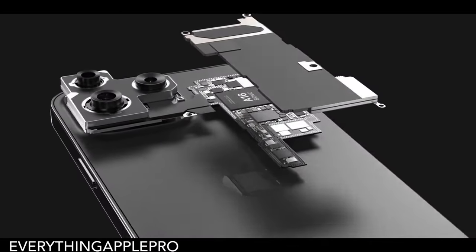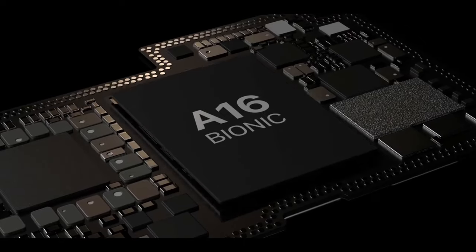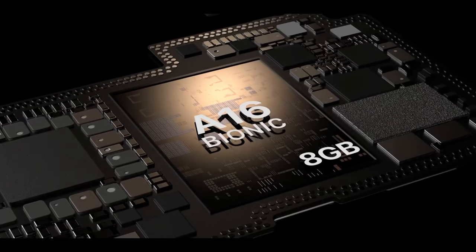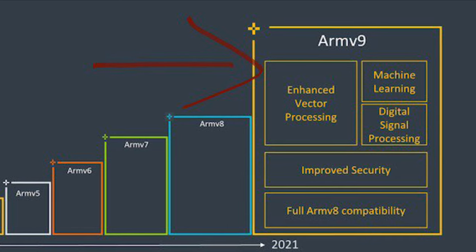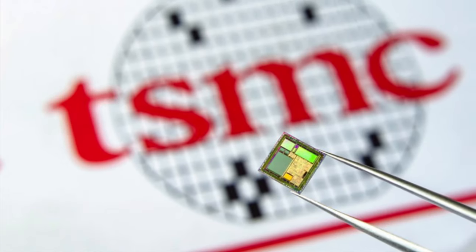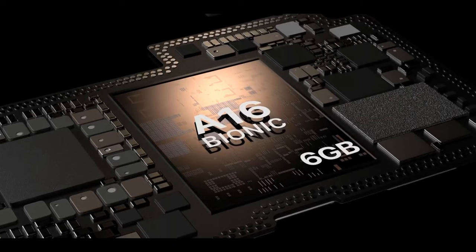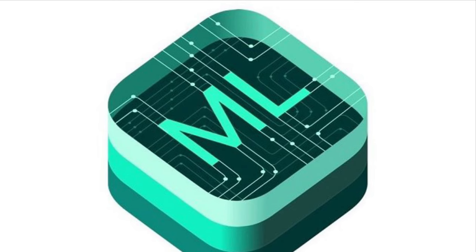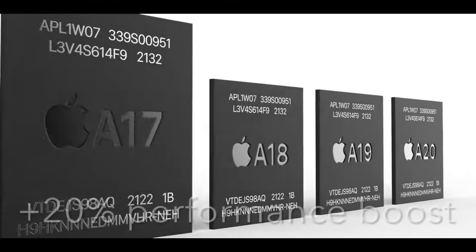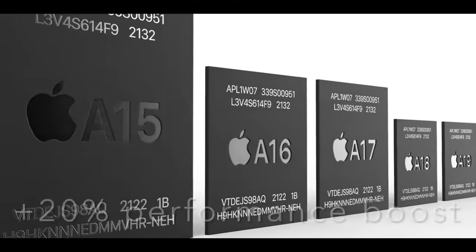Now let's talk about the new chipset. This year, all Pro model iPhones are expected to feature the A16 Bionic chipset, which is gonna be based on ARM's V9 architecture and TSMC's new 4nm process node. Expect better efficiency, faster AI and machine learning capabilities, and around a 20% performance boost over its predecessor.